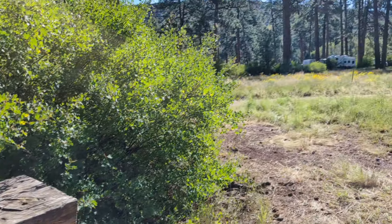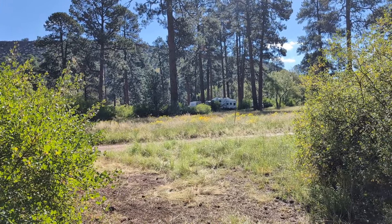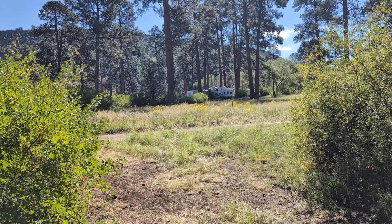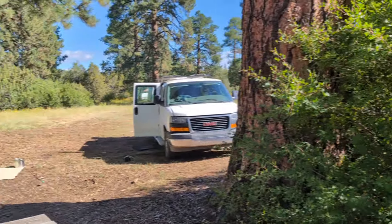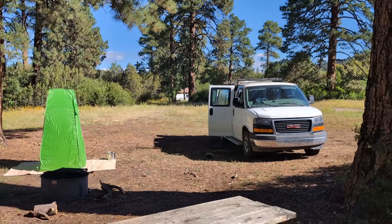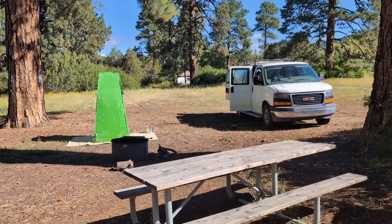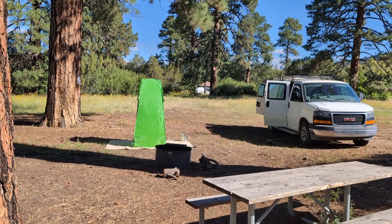This campground is pretty big. It's like two or three loops. I just rode through and found the first spot that was not taken. And in this loop, I think I found the only one. Let's see, I need to get my thumbnail. Let's do it.